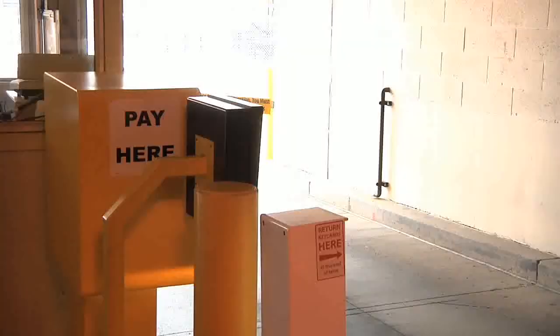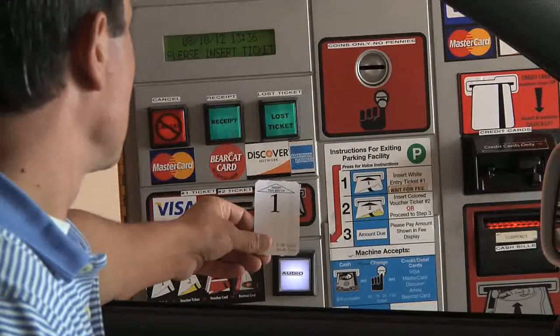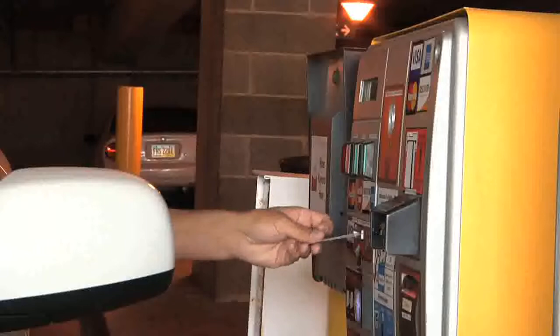When you're ready to exit, pull up to the pay-in-lane machine. Insert your number 1 ticket into the slot on the left, as shown, with the arrow facing up.